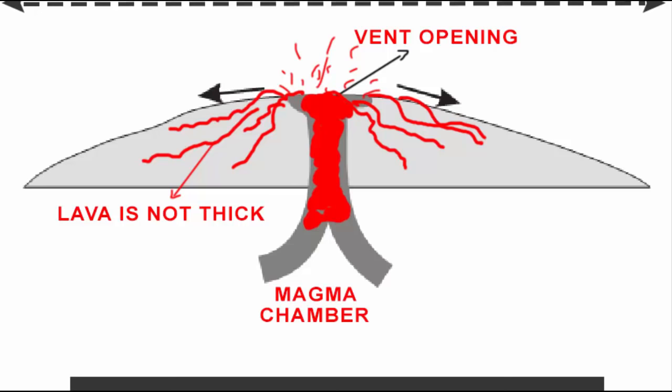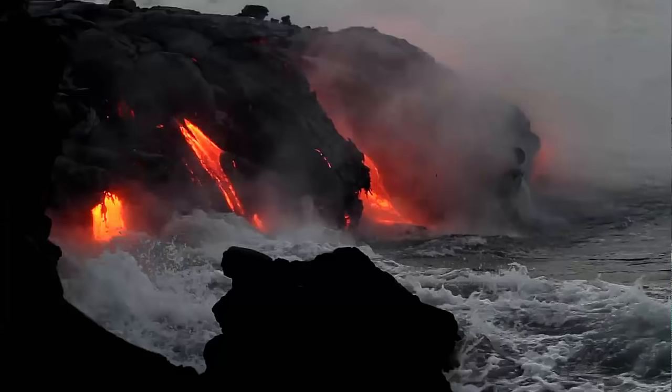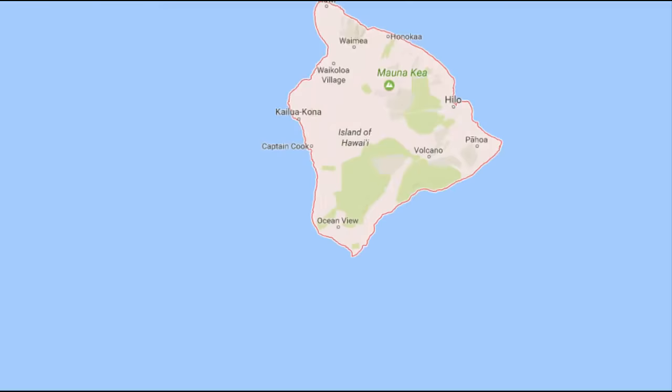And due to that, these volcanoes are not steep. Since the lava is not thick, therefore its eruption is like a fountain and is not explosive. However, when water comes in contact, it gets very explosive. The largest shield volcano is the Mauna Loa on the big island of Hawaii.